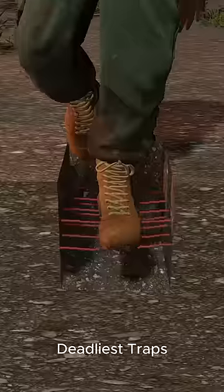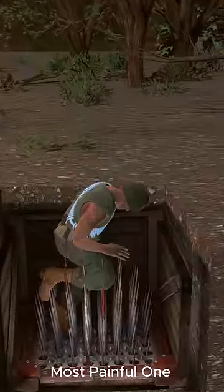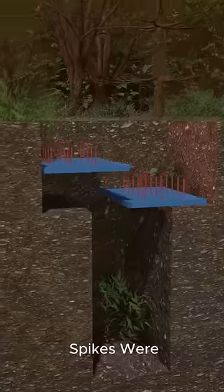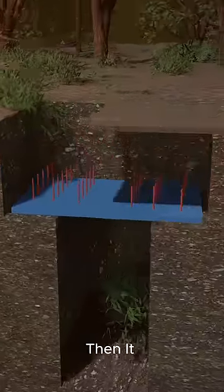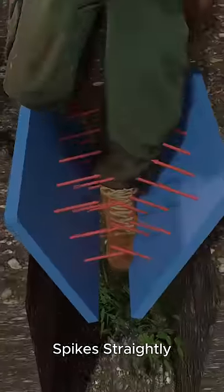These are the world's most deadly traps used in the Vietnam War, and the last one is the most painful. First, spikes were put on two boards and placed like this. Then it was covered, and whenever a soldier stepped on this, all the spikes went straight in.